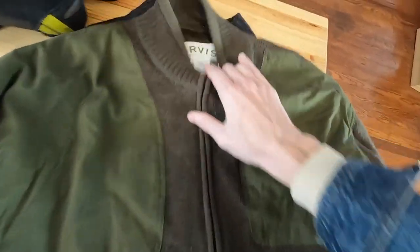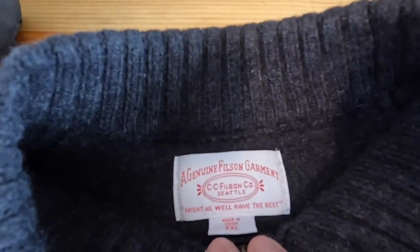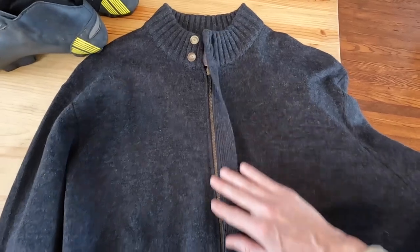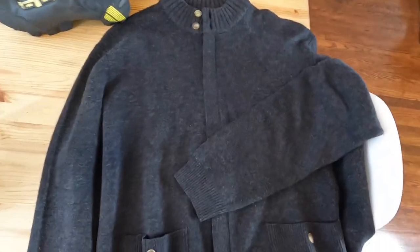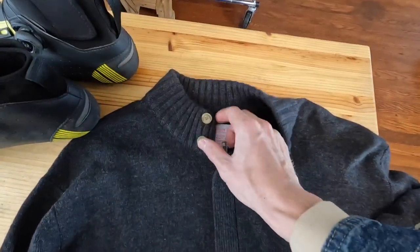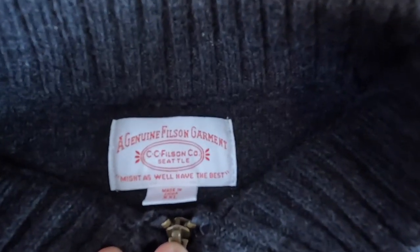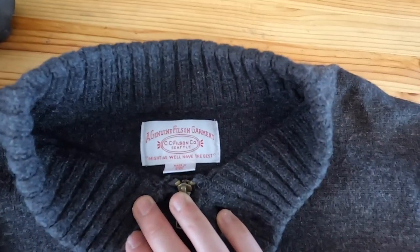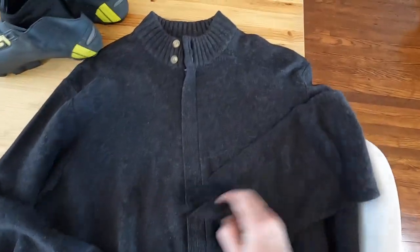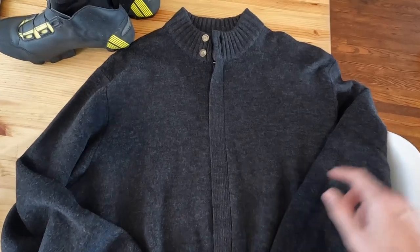Also got an Orvis jacket and a CC Filson 100% wool zip-up cardigan-style sweater worth around $80, in pretty much perfect condition. If you're not familiar with Filson, definitely pay attention to that tag — they make extremely high-end outdoor equipment and wool garments, top of the line. Amazing to find in the bins.